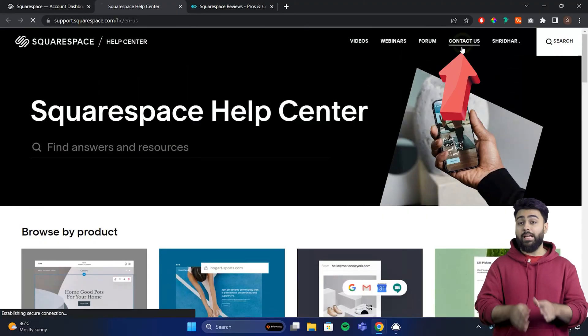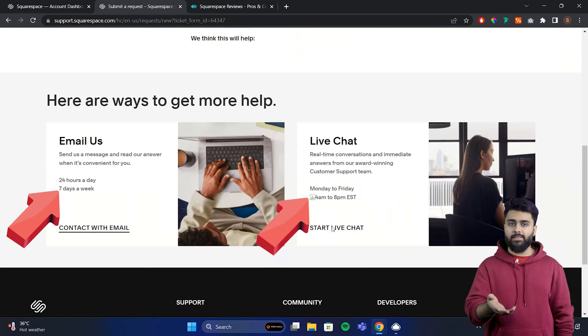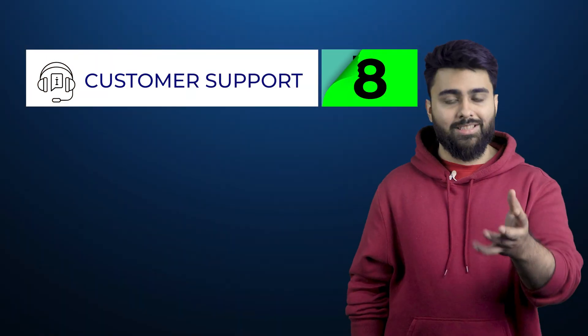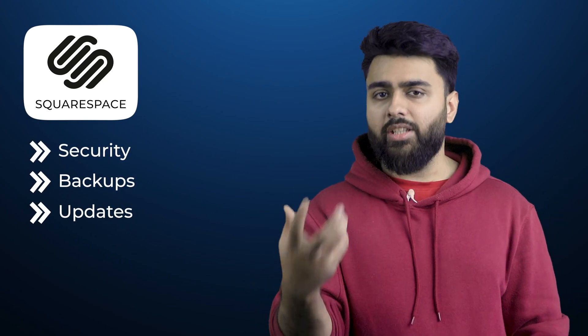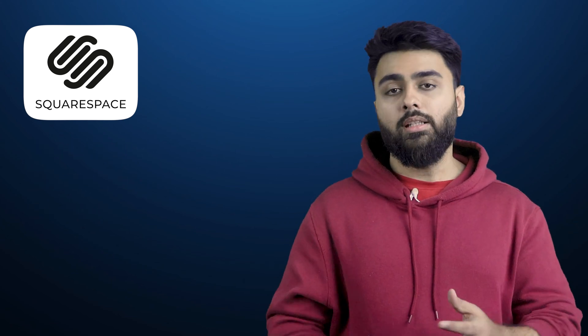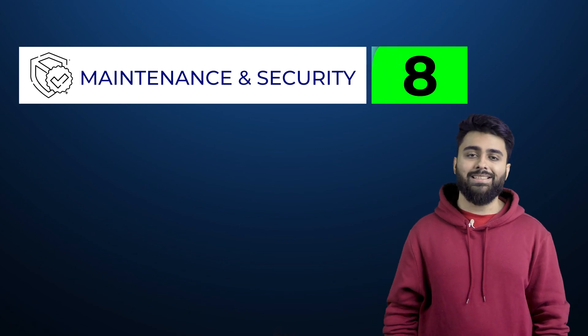Squarespace has 24/7 email support, but live chat is only available during weekdays. I got a decent response and most online reviews say that customer support is good, so customer support gets an 8 out of 10. Like Wix, Squarespace handles most of the technical stuff for you. Since it's a restricted platform that doesn't let you use third-party plugins or modify the site code, security threats are also very low. Overall, for website maintenance and security, Squarespace gets an 8.